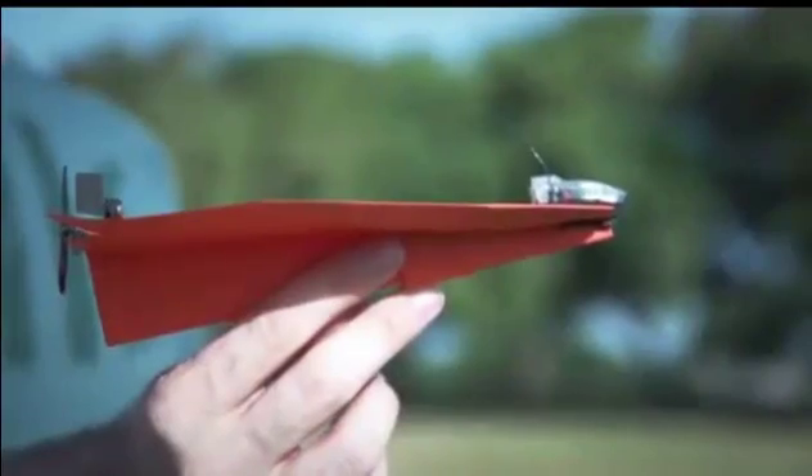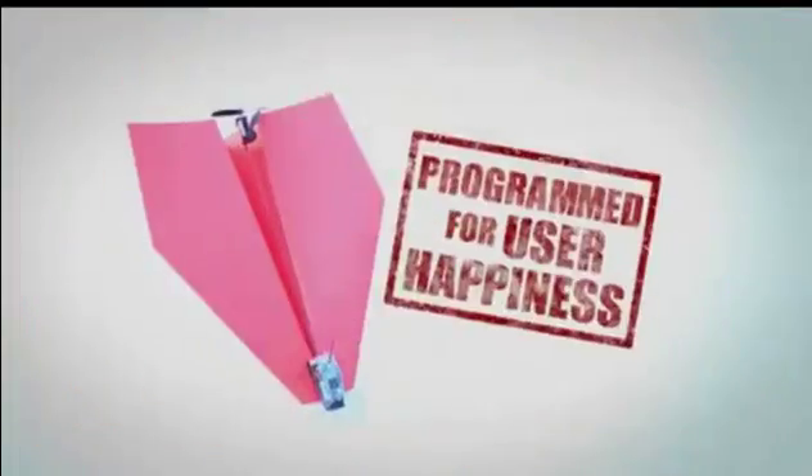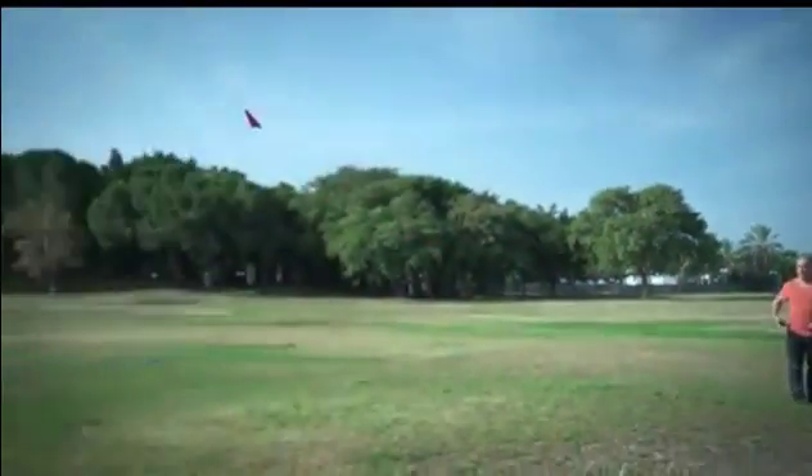But here's where Shy made it really cool: Power Up 3's smart chip is programmed to optimize user happiness. You don't need a PhD in aeronautics to be able to fly it.